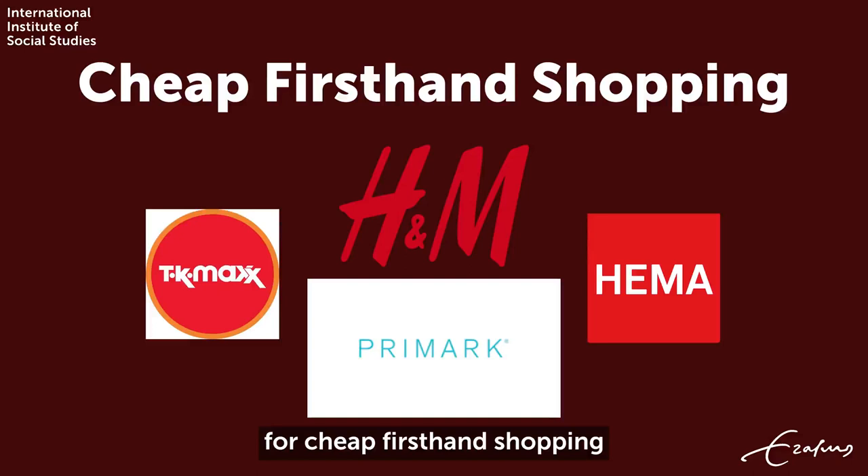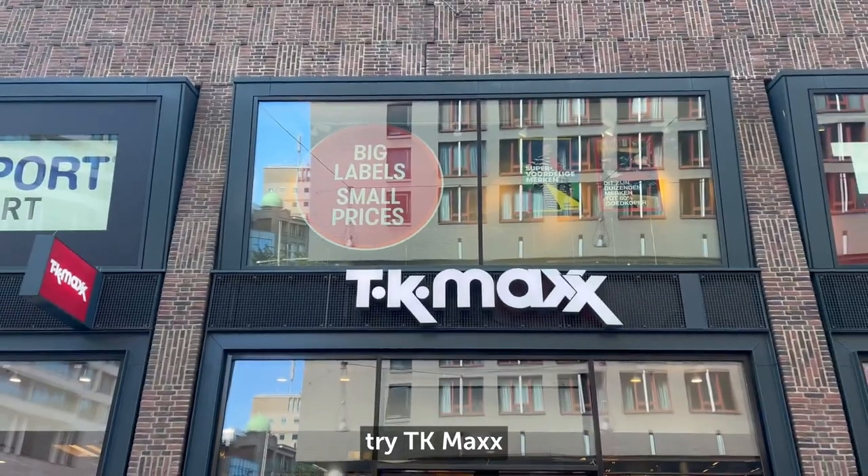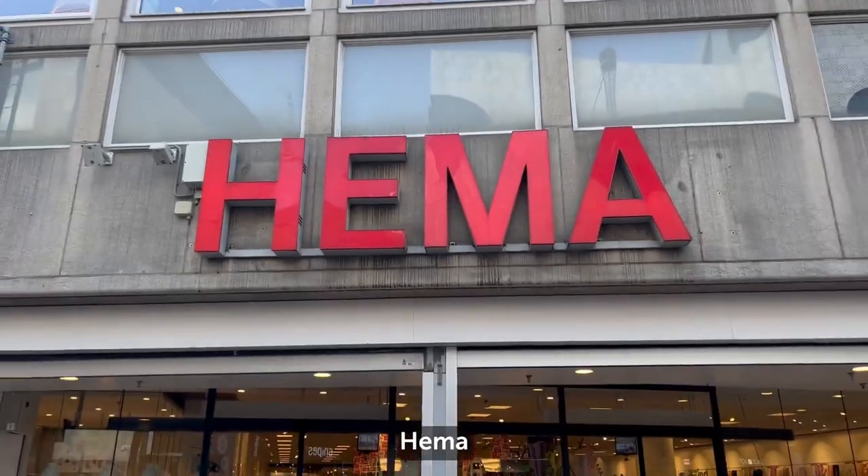For cheap first-hand shopping, try TK Maxx, Primark, Hema, and H&M.